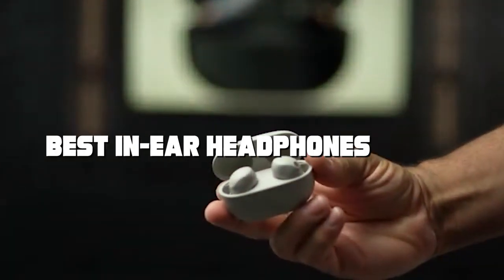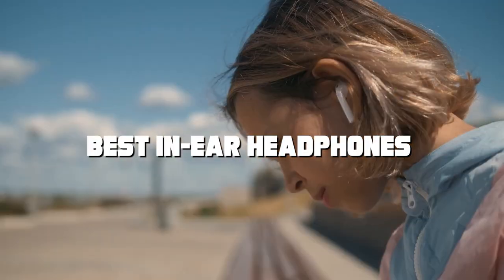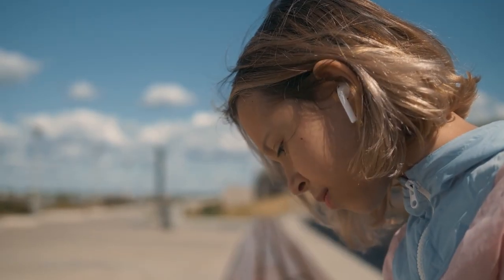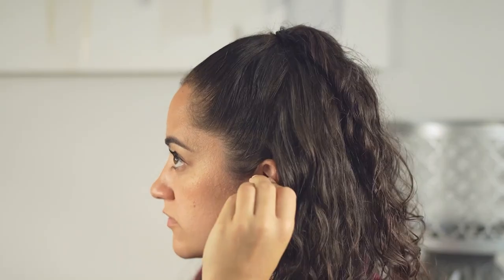Welcome back to our channel, where we delve into the world of audio gadgets to bring you the best options available. Today, we're diving deep into the realm of in-ear headphones. Whether you're a music enthusiast, a frequent traveler, or just someone looking for excellent audio quality on the go, we've got you covered. So let's get started on this auditory journey.